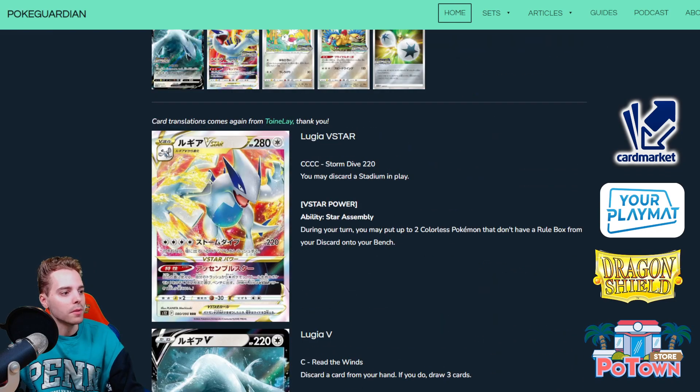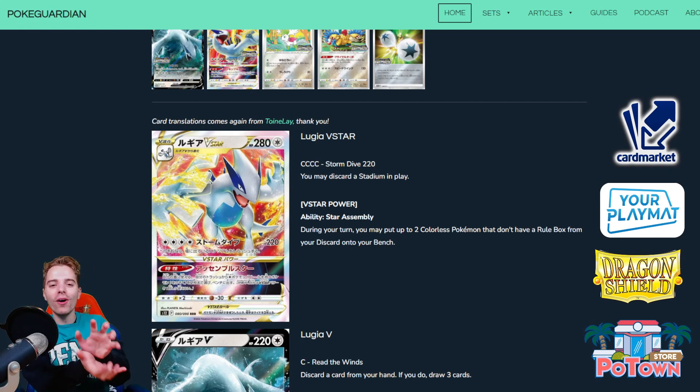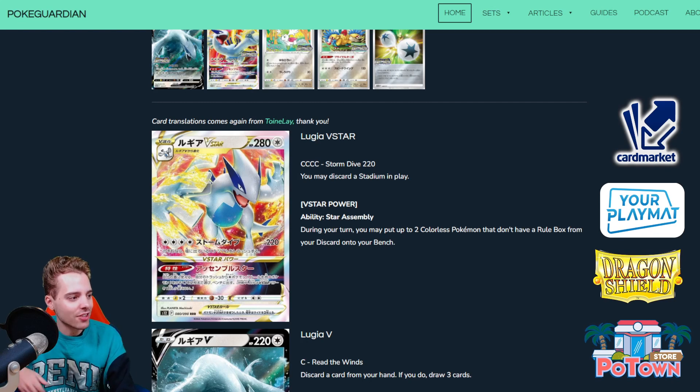Why do we want Archeops? Its ability states: once during your turn you may search your deck for up to two special energies and attach them to one of your Pokemon, then shuffle your deck. There's Powerful Colorless Energy, Lucky Energy, Gift Energy — so many great special energies in the format right now. Even Double Turbo Energy could help set up Lugia VSTAR fast. Let's say you go first with Lugia, next turn evolve into Lugia VSTAR, summon two Double Turbos and you're off to the races taking prize cards.